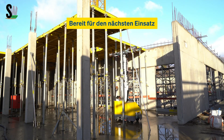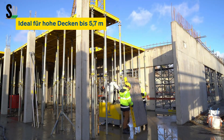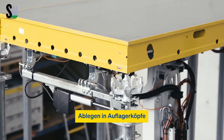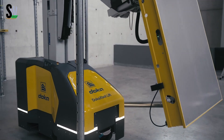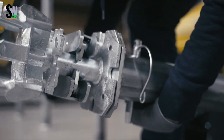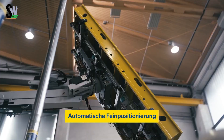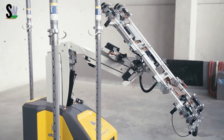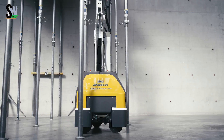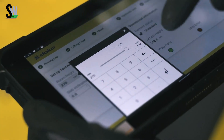No more waiting for cranes to swing panels over, and no more risky lifting near edges. With GPS guidance and onboard sensors, Doka X BOD adjusts for wind or building sway, placing panels with pinpoint accuracy. That saves hours on repetitive tasks and reduces safety risks dramatically. Since it travels with the structure, it's always in the right place — making construction safer, faster, and more efficient every single floor.